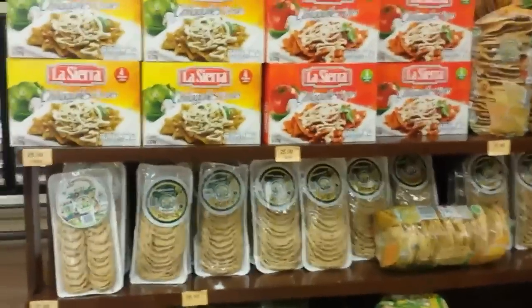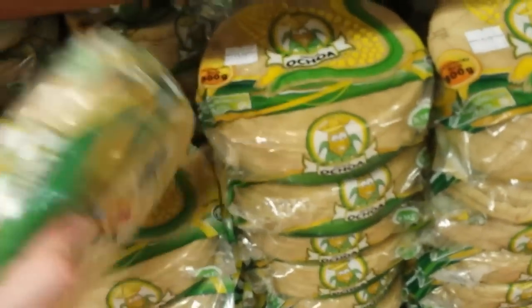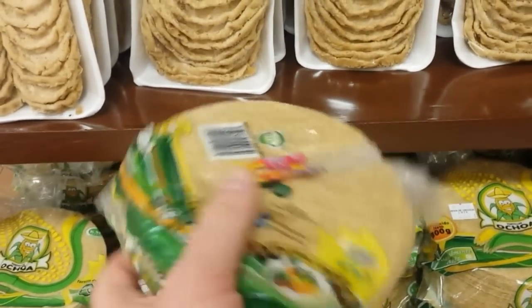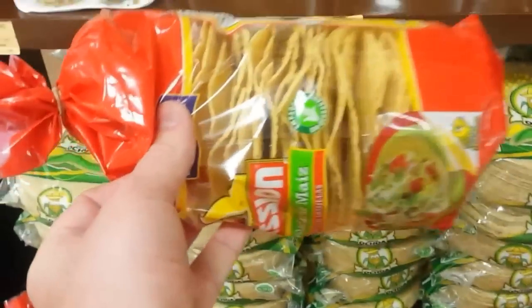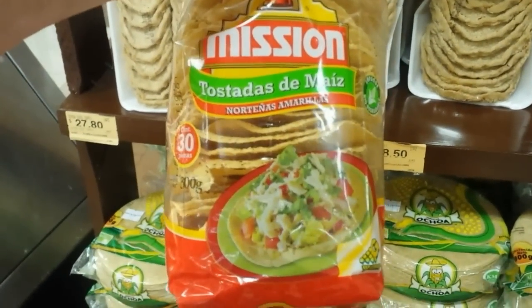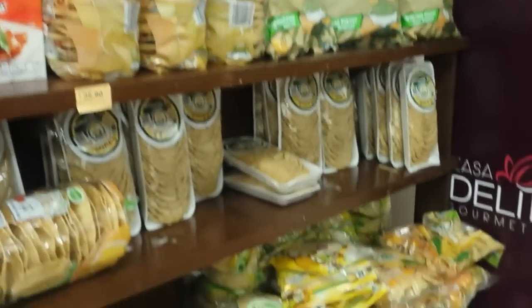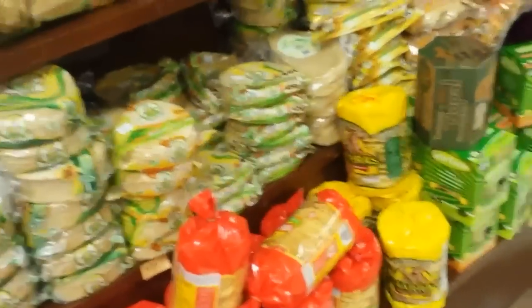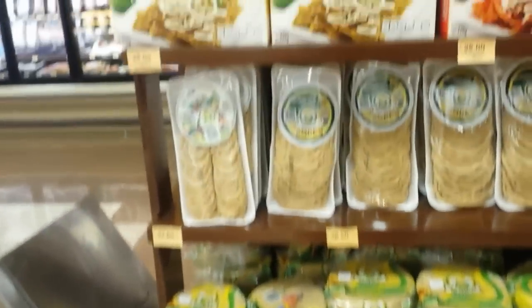No Mexican supermarket would be complete without tortillas. Remember, tortillas are actually soft, and there's a bit of misunderstanding in England that tacos have to be in a hard fried shell — but that's not true. Those are actually called tostadas, not tacos. These are the tacos and these are actually soft. There's lots of variety of the tostadas and the tortillas, but you usually make tacos with tortillas, not tostadas — if that makes sense. But I'm no expert in Mexican cooking, just eating it.